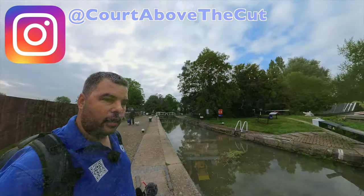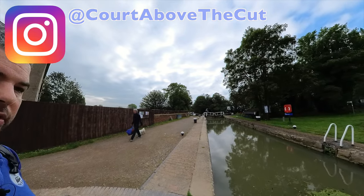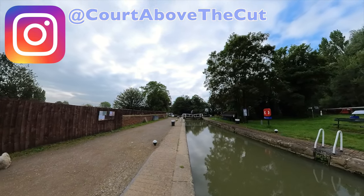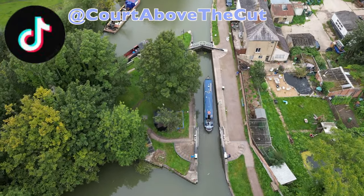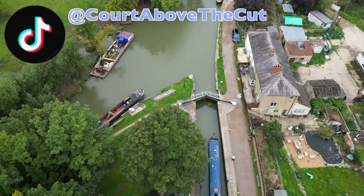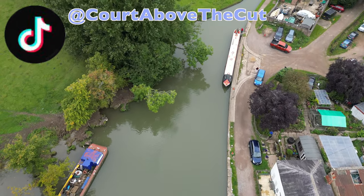I'm at Cosgrove Lock now, which is just before the junction here. It's quite an interesting lock. This is the access to the canal — you've got across the lock gates. There used to be a swing bridge on here years ago and there is hope that maybe they can reinstate one. There's one very similar just down the road, which I'll show you now.